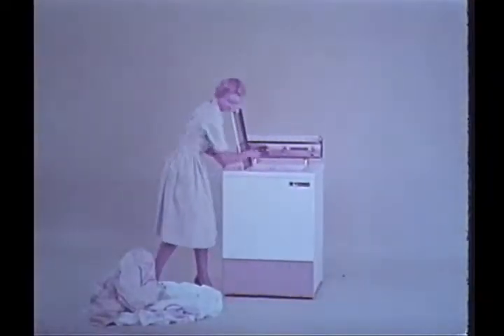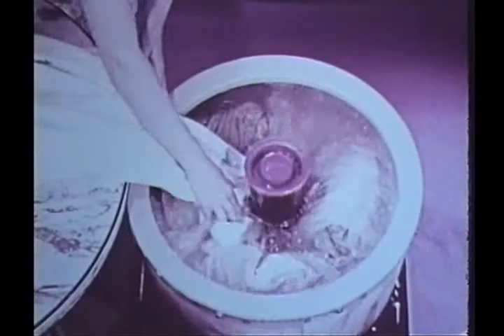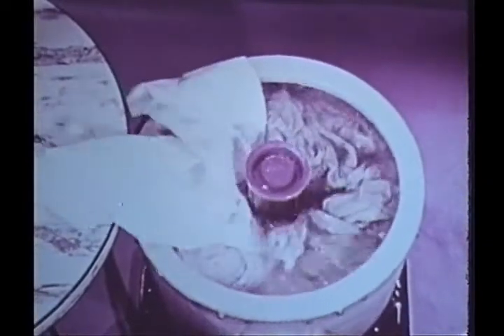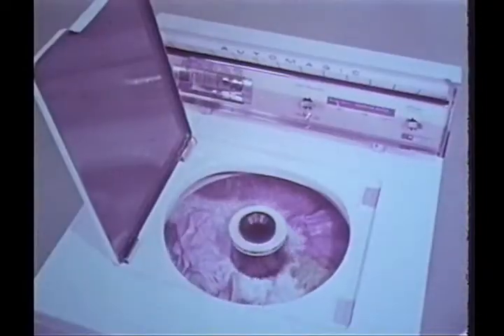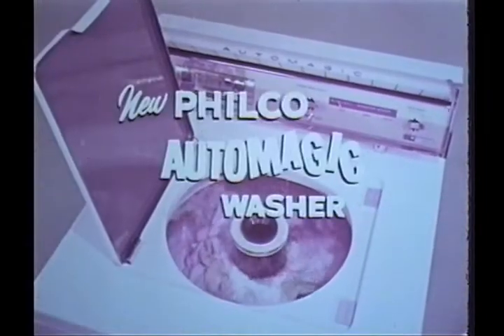Seven little Indians, seven dirty sheets. Only one washing machine can wash all seven at once — it's the new Philco Automagic high-frequency automatic washer. You can't wash seven sheets in an ordinary agitator washer. Yet with six sheets already in, the Philco Automagic has washing power to pull in the seventh. High-frequency, 600 washing actions a minute. Nothing else like it. Get a Philco Automagic high-frequency washer.